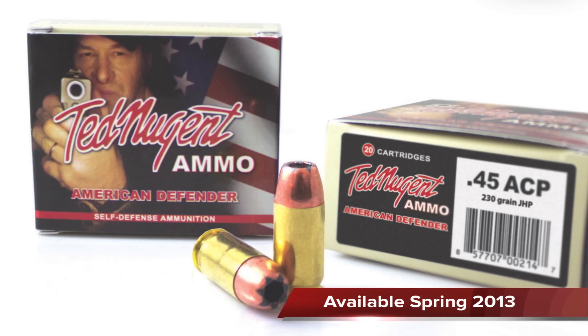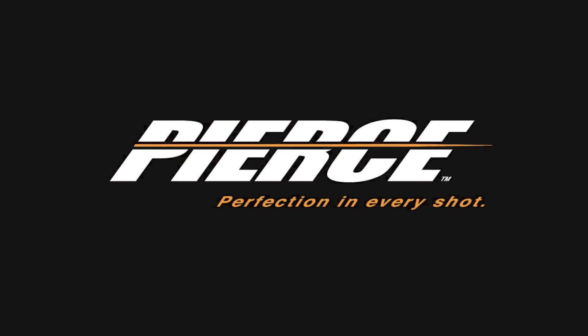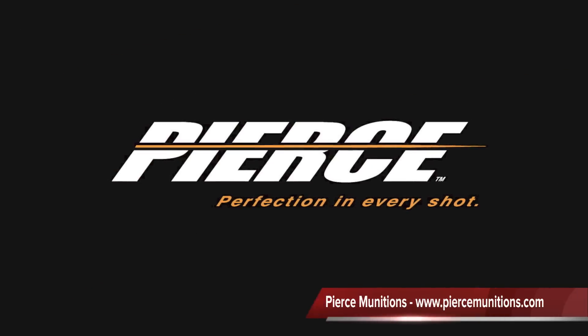In a short time, Pierce Munitions has become one of the most distinguished names in the ammunition industry.